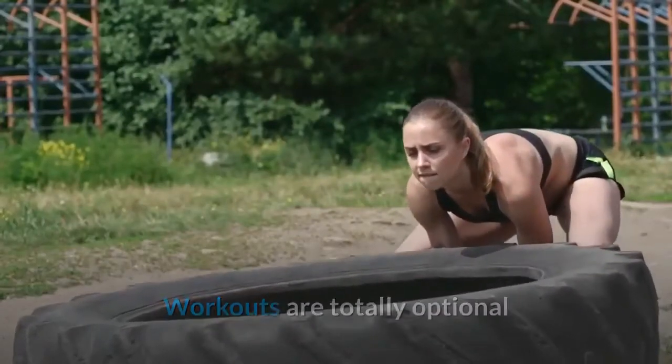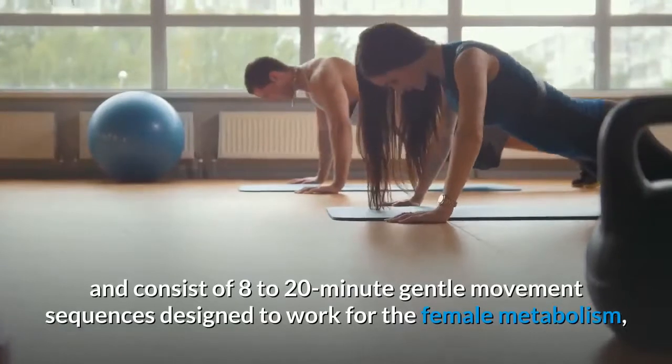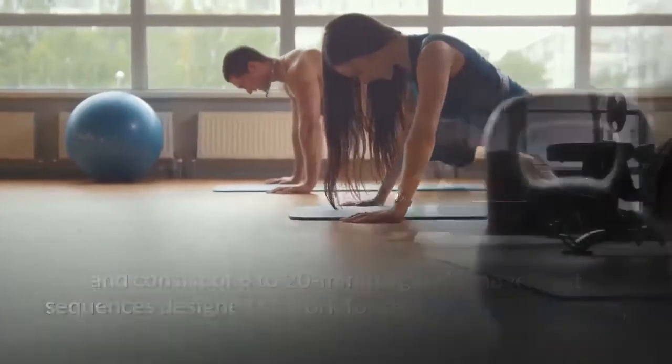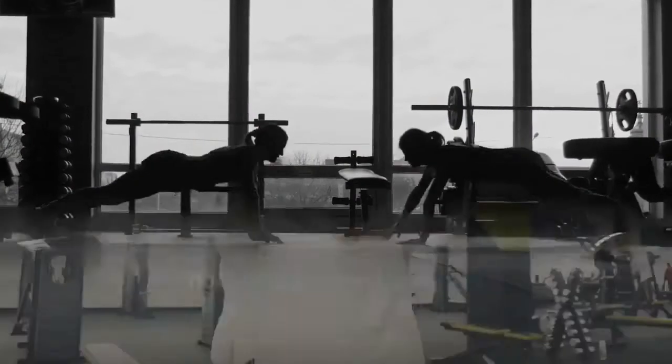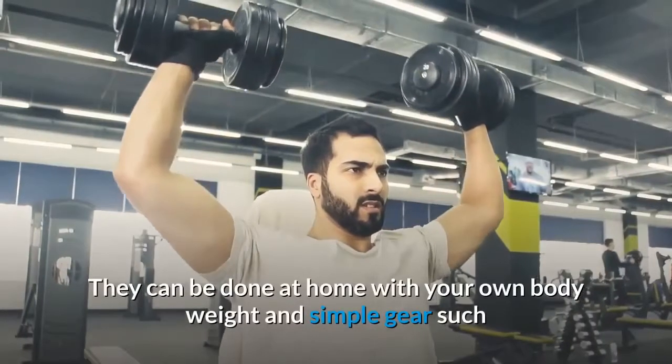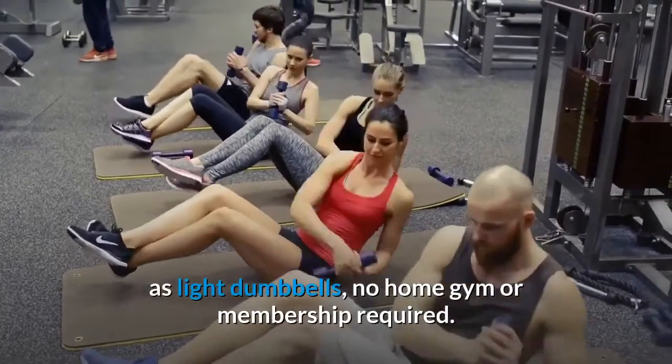Workouts are totally optional and consist of 8 to 20-minute gentle movement sequences designed to work for the female metabolism, not testosterone-filled high-intensity workouts for men. They can be done at home with your own body weight and simple gear such as light dumbbells — no home gym or membership required.